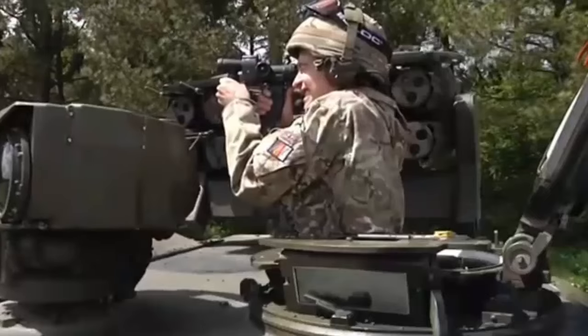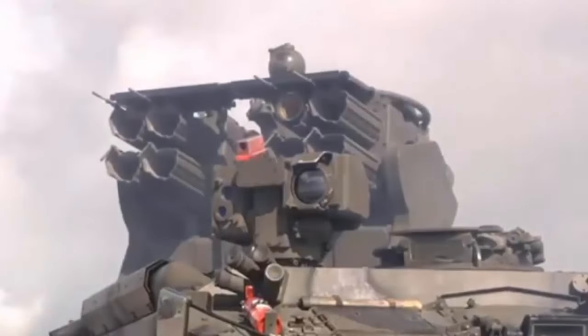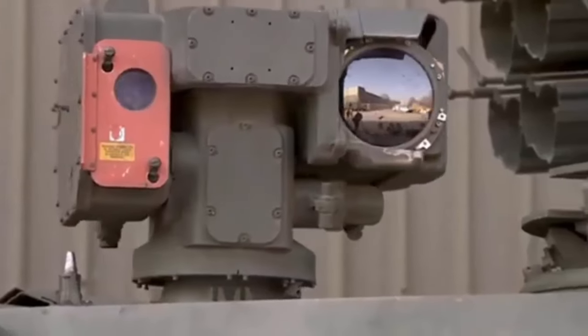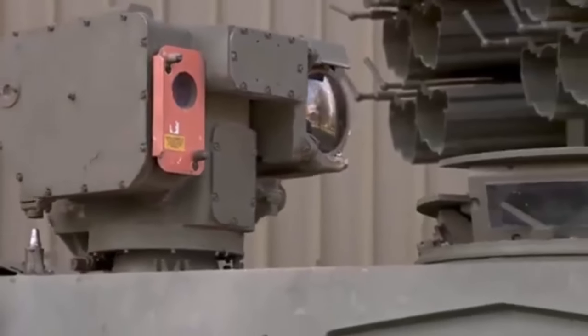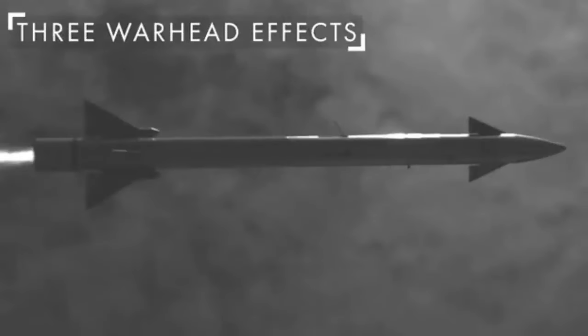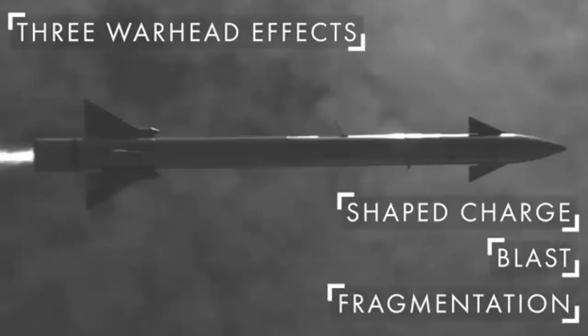The order follows a £69 million contract placed by DE&S earlier this year, also with Thales UK, to secure the supply chain for key components used in the manufacture of the missiles. Today's contract announcement reflects the enduring partnership between the UK MOD and Thales for the provision of lightweight weapons, and to make industry more resilient to deal with increasing demand.